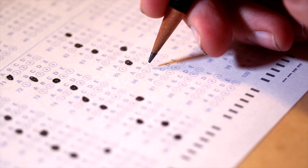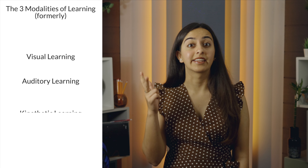Sorry — quizzes and tests are still part of the package though. Another thing to perhaps unlearn: for a long time, we have thought about three modalities of learning — visual learning, auditory learning, and kinesthetic learning.